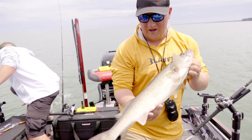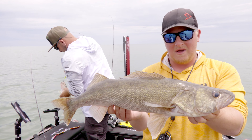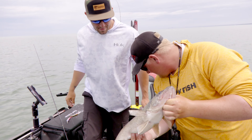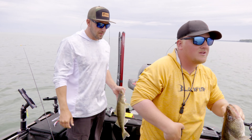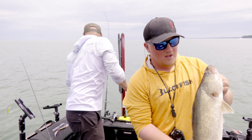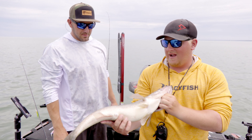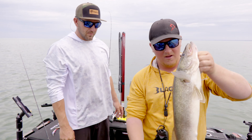Basically what we're doing is running these shoreline breaks. These fish are on their migrational routes — they're heading back out east. They spawned out on the western basin, did their thing, and now they're starting to put the feed bag on. They're running these little fish highways — it's a transitional line. They're running really high, shallower than normal, midday. These fish are just chowing on perch, white perch, white bass, young-of-year white bass — just a little bit of everything. They're trying to eat as much as they can.